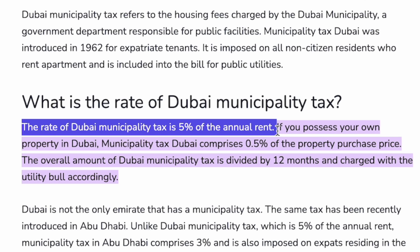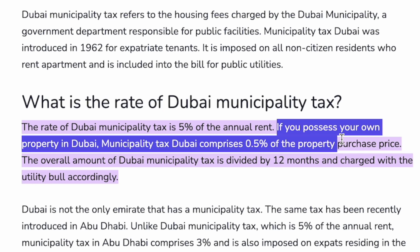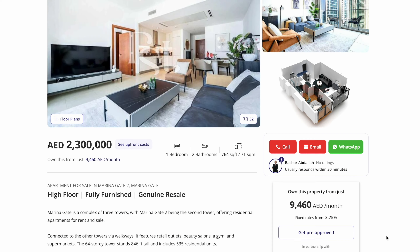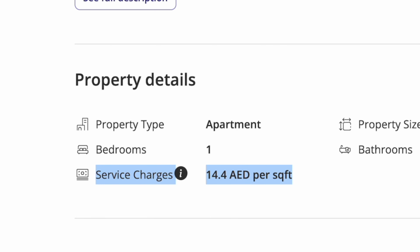But obviously you can't just look at the monthly payment — that would be extremely deceiving, because when you own there are a lot of extra costs to consider. In Dubai, whether renting or owning, you pay a 5% municipality tax every year. If renting, it's calculated on the rental value; if owning, it's calculated at 0.5% of the purchase price of the property.